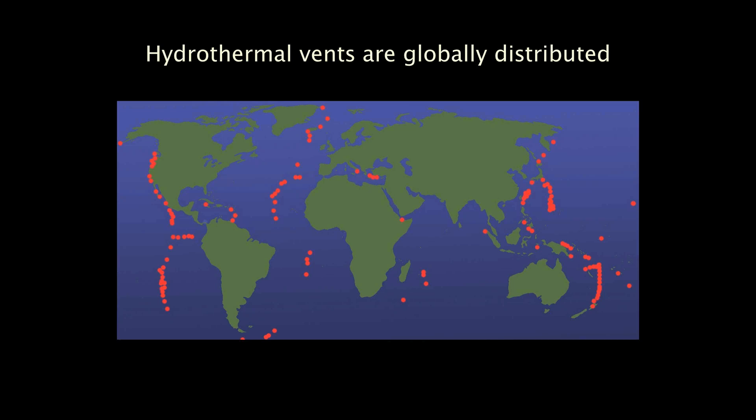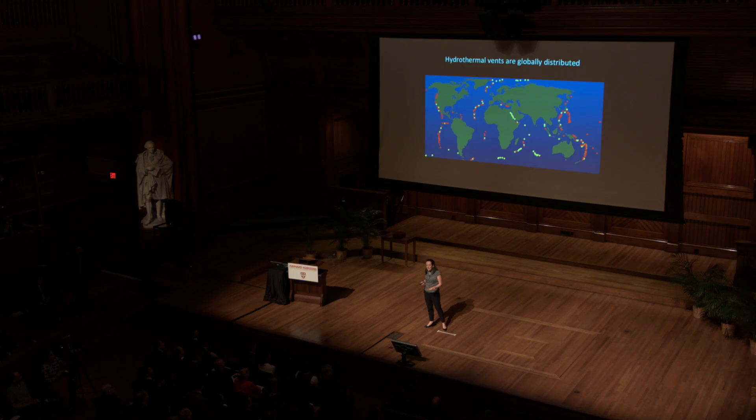Chemosynthesis enables these amazing biological communities to be distributed globally. Each red dot represents a vent field that scientists have visited and studied, and each yellow dot represents a vent field that we have evidence for but have yet to see with our own eyes. Now, that's a lot of yellow. So even though we've been studying these environments for a few decades, there are still a lot of really big questions left to answer, including some fundamental questions about the chemosynthesis process.